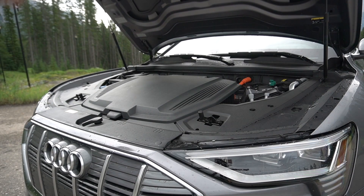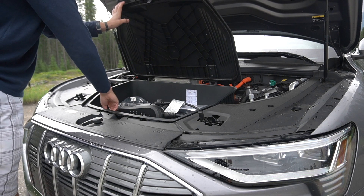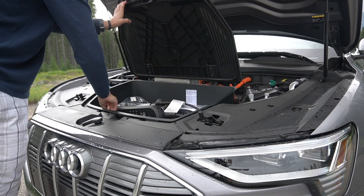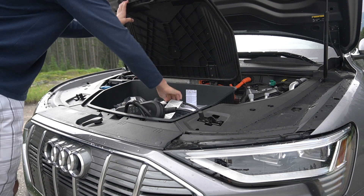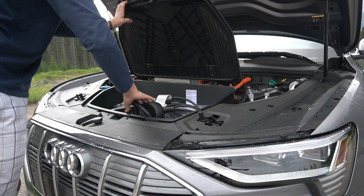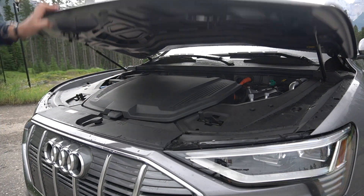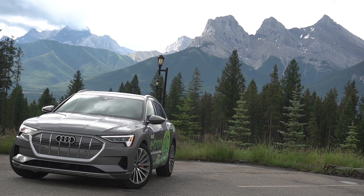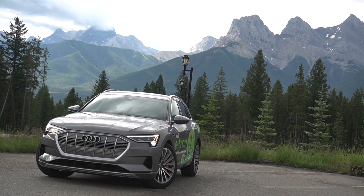Opening up the bonnet, you have a little bit of space reserved for your charging cables. Some people will be disappointed compared to a Tesla where the frunk reveals a massive amount of space, but you have to remember this is based on a traditional car platform — it wasn't built up to be an electric car in the same way Tesla's products are.